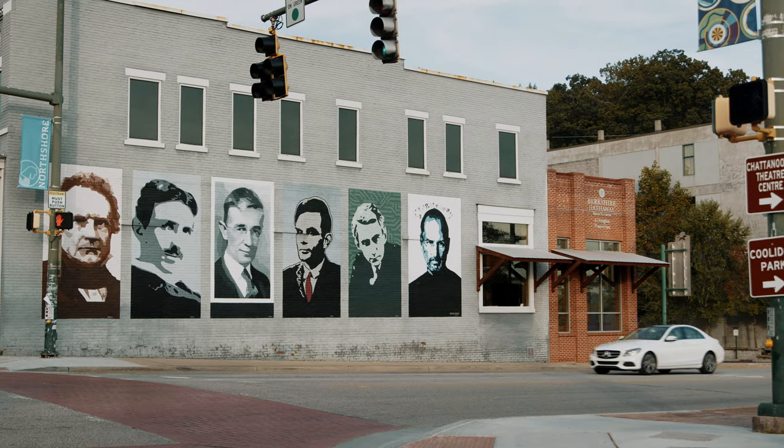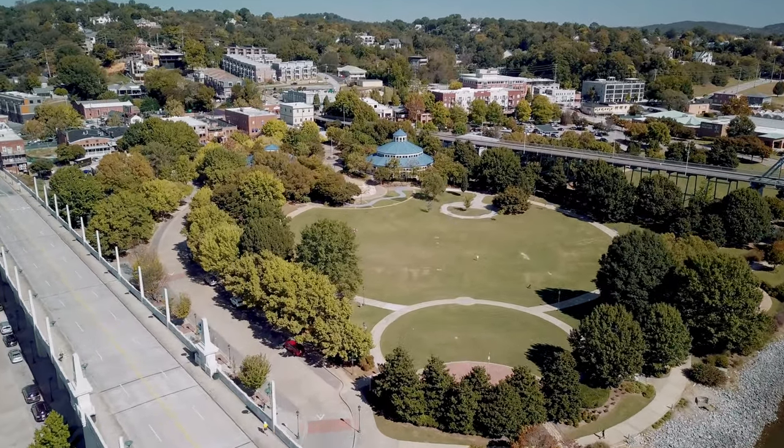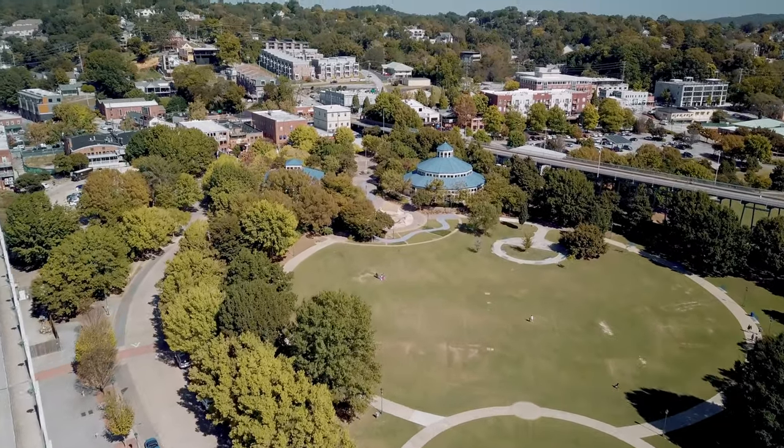What I like to do in the North Shore is walk Fraser Avenue and onto the walking bridge, grab some ice cream at Klumpy's — it's really good — and visit some of the local clothing boutiques.